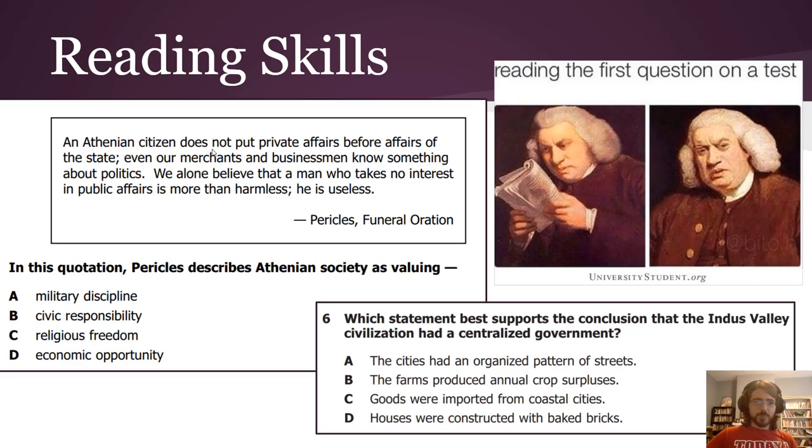Here are some examples of reading skills. There's a quote from Pericles at a funeral — you can pause here to read it. The question asks: 'In this quotation, Pericles describes Athenian society as valuing...' They're really just asking you to literally understand the words coming out of his mouth. You don't need to know who Pericles is — you just need to know what these words generally mean and decode the language.